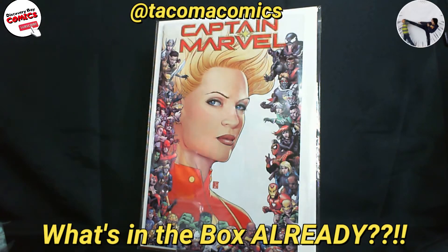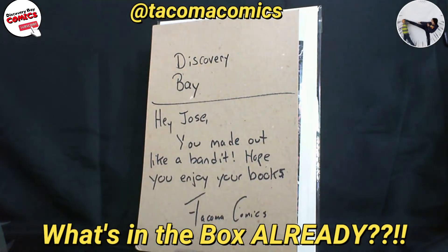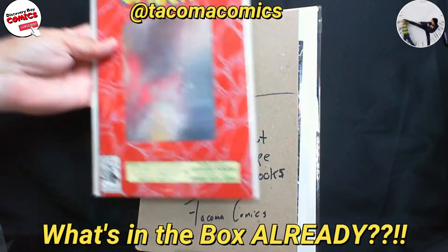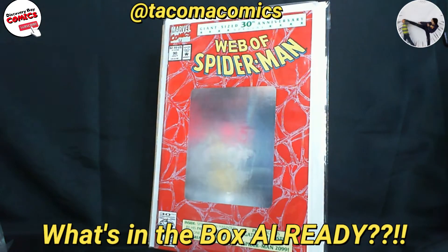Looks like we got a great big haul from Tacoma Comics. There's my Instagram tag of the day. It starts with a nice card that says, 'Hey Jose, you made out like a bandit, hope you enjoyed the books.' Alright, let's get right into it. Let's start with Web of Spider-Man number 90.